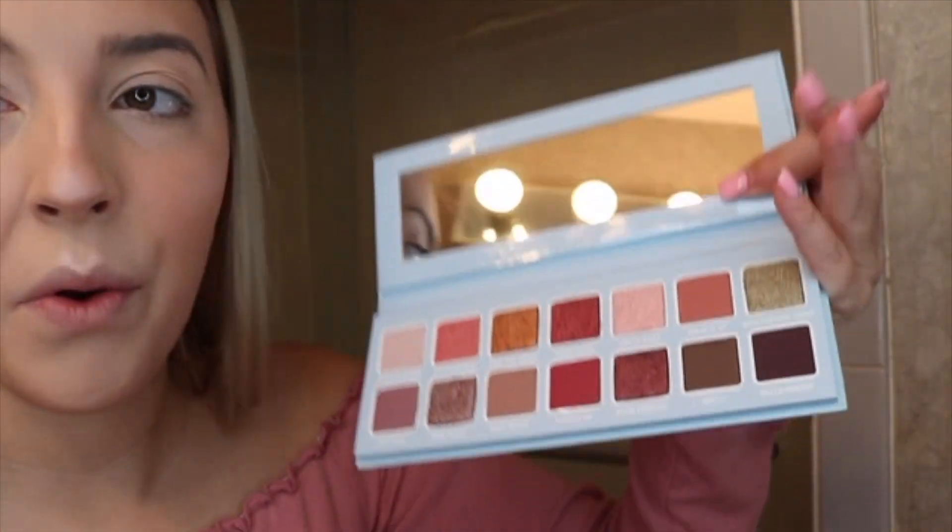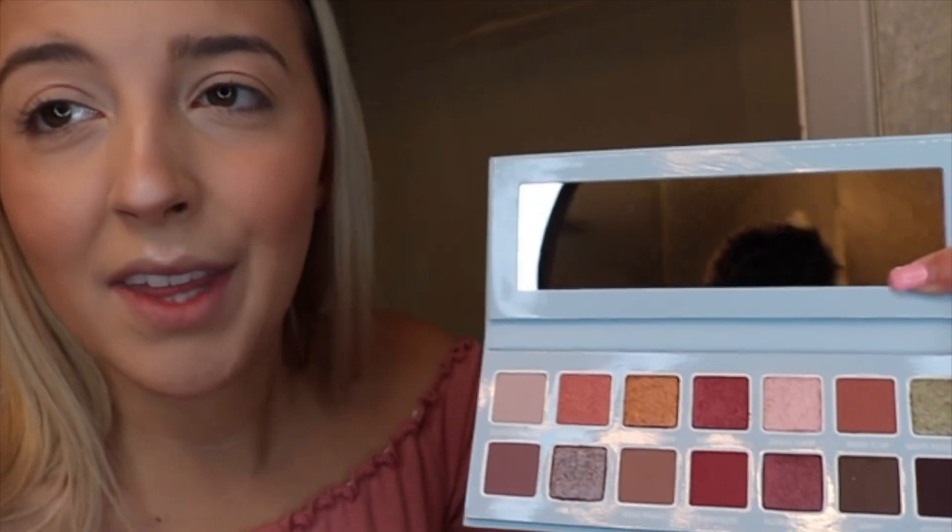Now going into the palette — one thing I should point out is that when I received it, all of the eyeshadows were popped out. I'm not sure why, so I had to pop them back in with my finger. Luckily nothing is broken, so I'm fine with it, but just a little warning — maybe it was just a rocky ride to where I live.